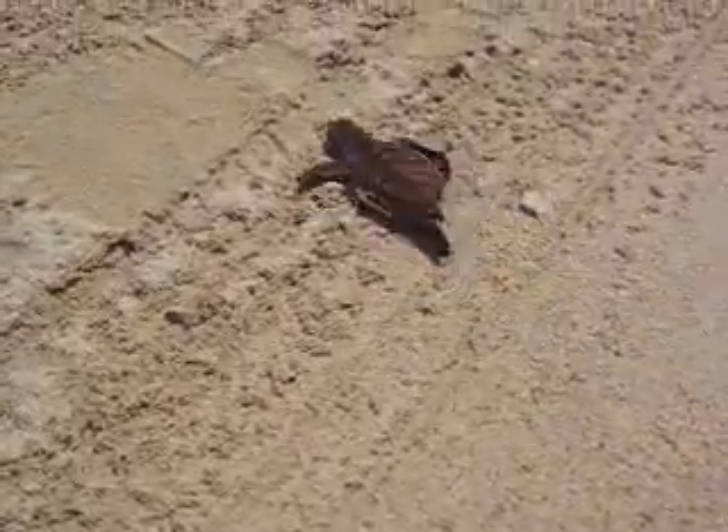It's serrated, like the edge of a knife. It's called a Hawksbill Sea Turtle because its hooked jaws are shaped like a hawk's bill.